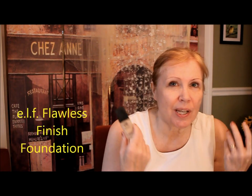You have a few options for foundation. If you are on a budget, e.l.f. has a really nice foundation — especially if you have dry skin or older skin. It doesn't sink into the wrinkles and it lasts all day. It doesn't oxidize and turn colors. I really like it and it's only $6. So if you're on a really tight budget, Flawless Face Foundation is good.